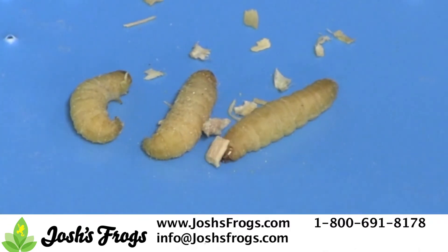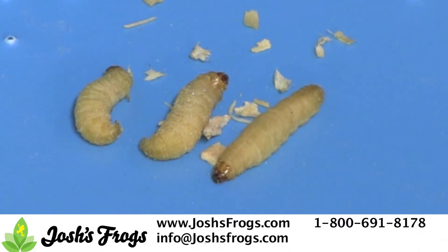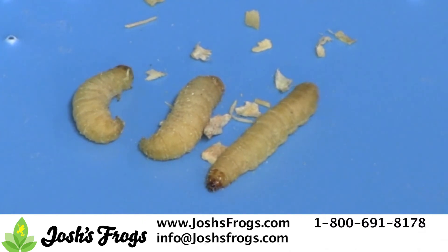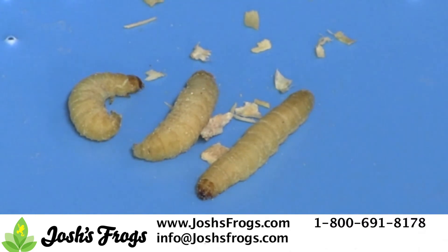Waxworms are another common feeder insect. These moth larvae are high in fat and make great treats for reptiles and amphibians. Like mealworms, they are best stored at 40–50 degrees Fahrenheit. Keep waxworms stored on aspen shavings in a well-ventilated container.